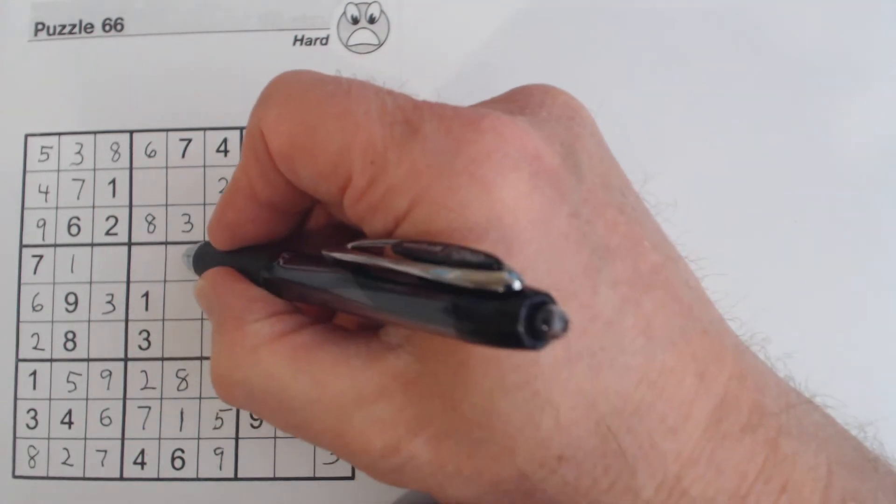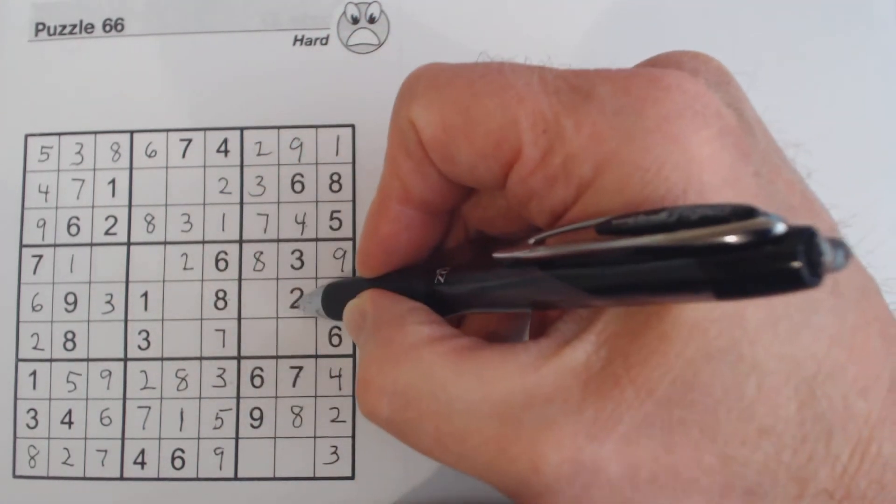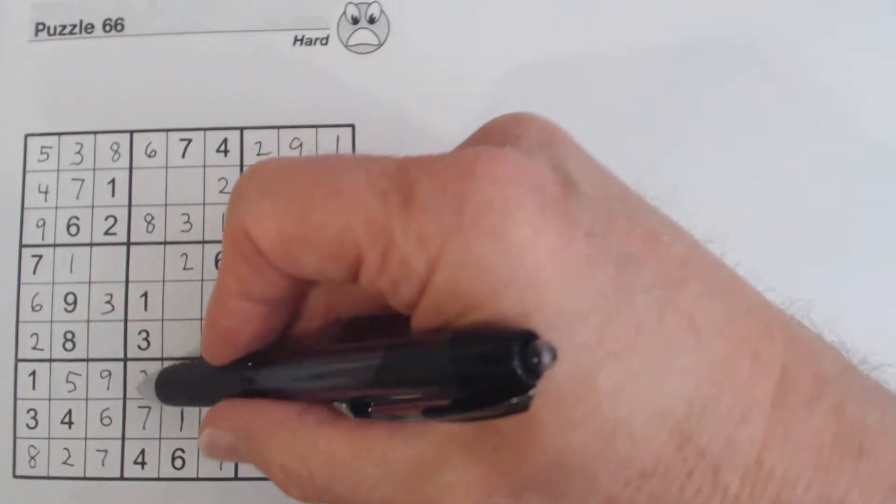We've got a two there because that's the only number left in this column. We can fill in the two in box five here because we've got a two and a two and a two there.